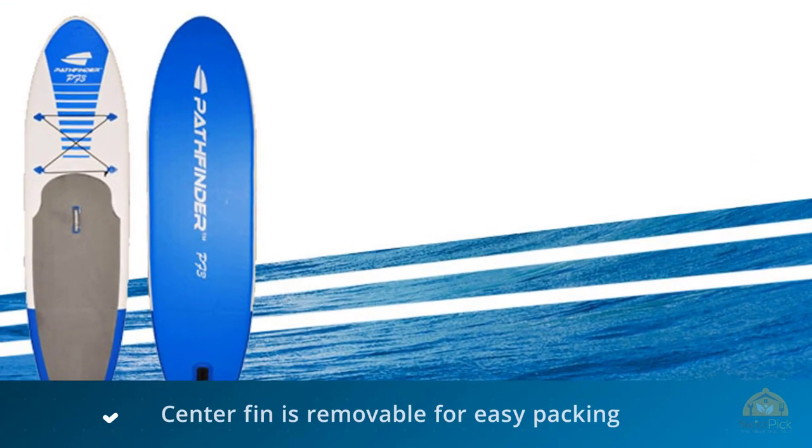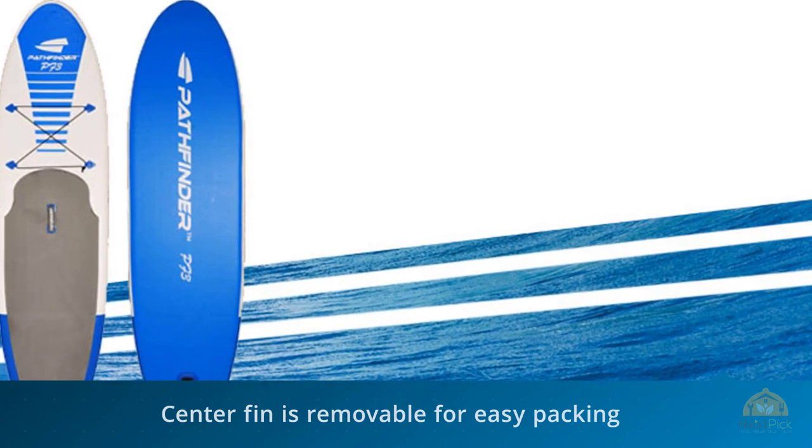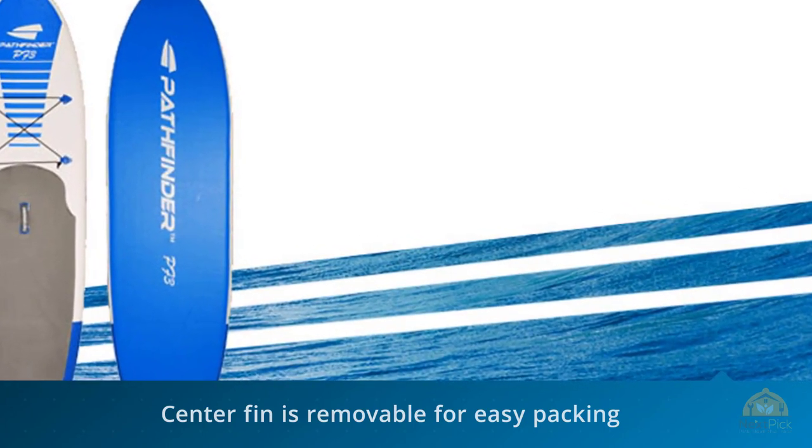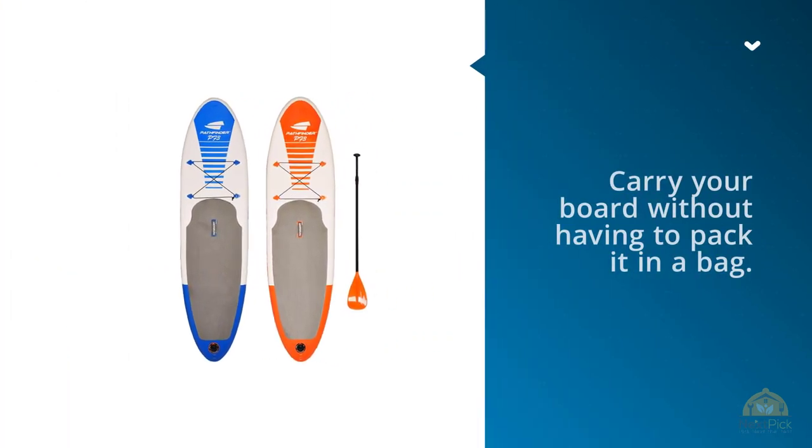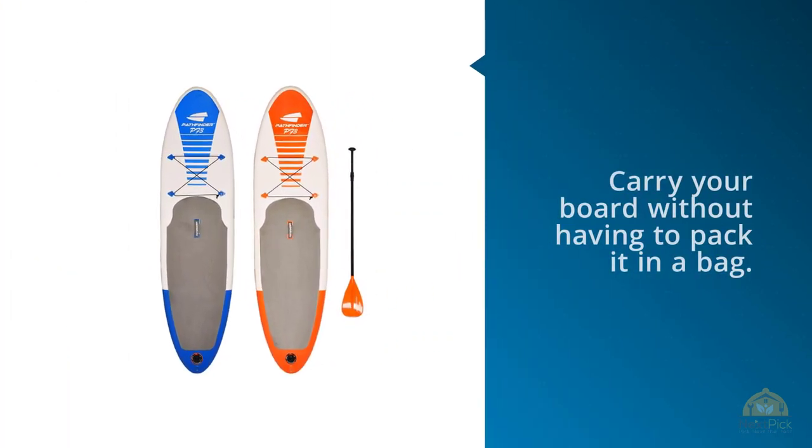The center fin is removable for easy packing, so you just need to deflate your board and you can roll it up into an extremely small package. A carry strap is even provided so you can conveniently carry your board without having to pack it in a bag.